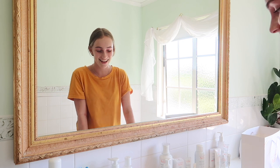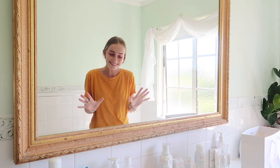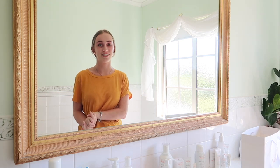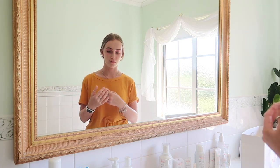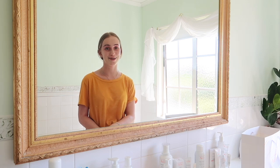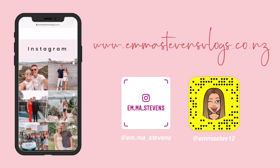Thank you so much to Thermal Avène for sending these products. I'm genuinely so grateful — you guys have been asking for a skincare routine for a long time so I'm glad I could finally share one. I'll put the product names down below so you can show them in the pharmacy rather than trying to pronounce them. Thank you so much for watching, make someone smile, and I'll see you in my next video.